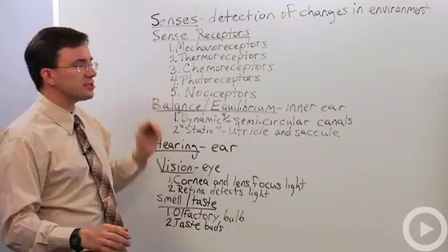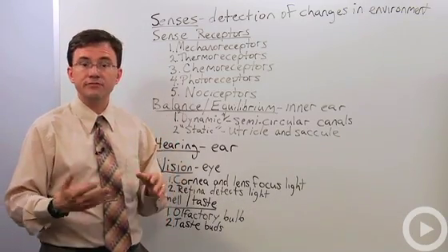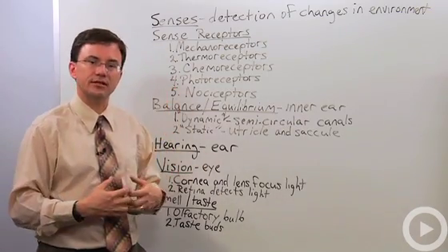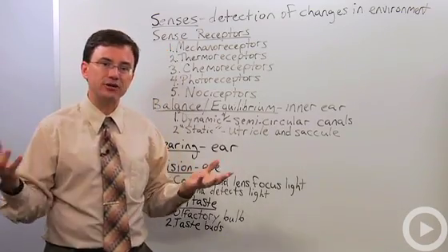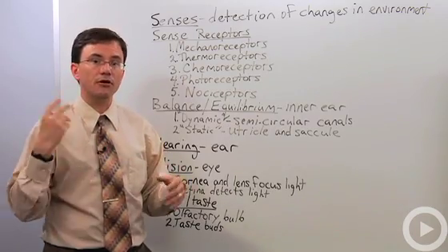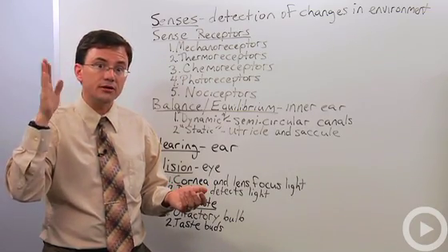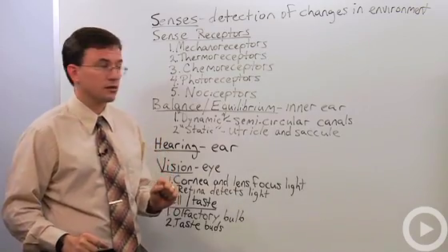There are specialized cells called sensory receptors and they are categorized in many ways, but the most basic way is by how they function — what kind of stimulus do they detect. There's a big group called mechanoreceptors and those are the ones that detect mechanical or physical changes. These are involved a lot in touch, but also in things you don't even think about, like hearing, which is caused by changes in the hair cells inside your inner ear in something called the cochlea.